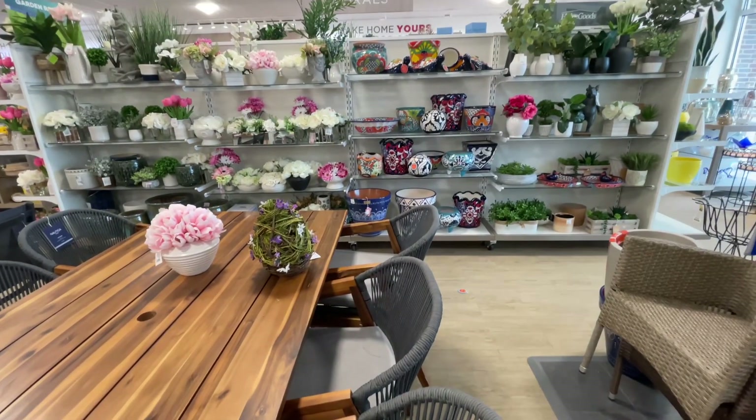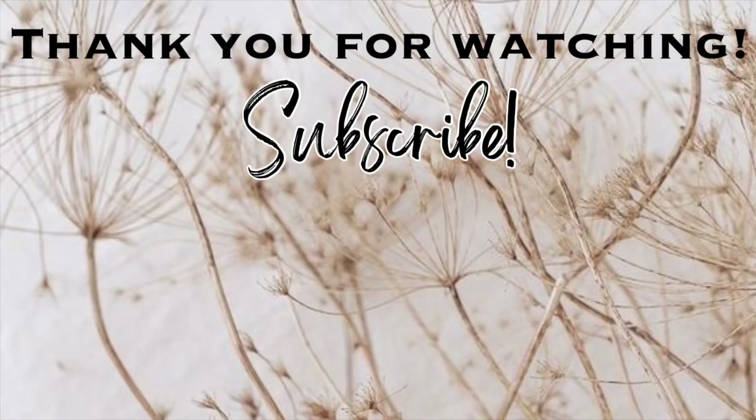That is going to be it for this video. Thank you so much for watching — I hope you enjoyed it. Please give this video a thumbs up. Don't forget to subscribe, and if you haven't already, click the notification bell so you won't miss any of my upcoming videos. Let's keep the party going by clicking on one of the videos right here on the screen. I will see you in the next one. Bye!